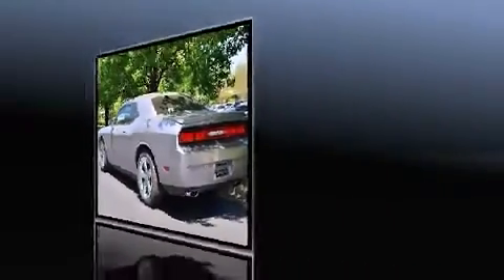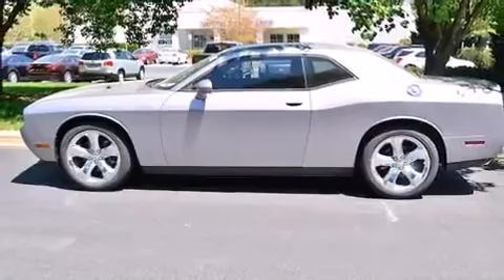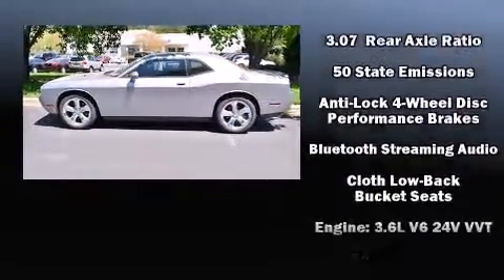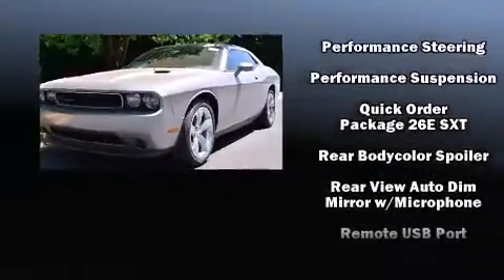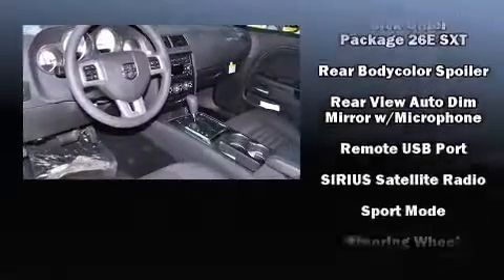All of the premium features expected of a Dodge are offered, including delay-off headlights, one-touch window functionality, a tachometer, variably intermittent wipers, remote keyless entry, and power windows.